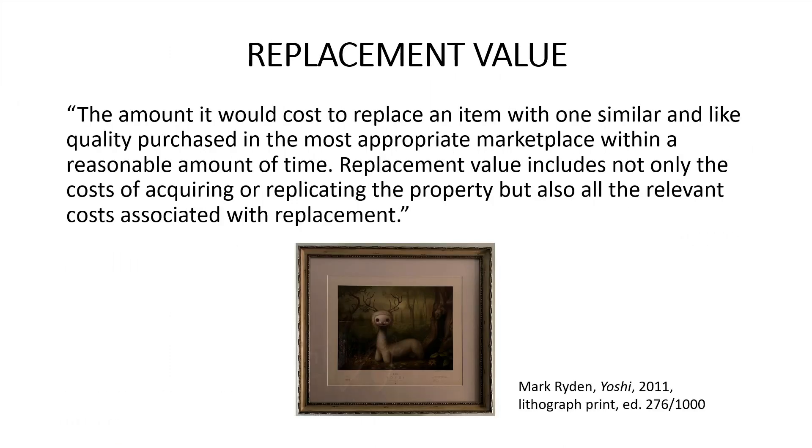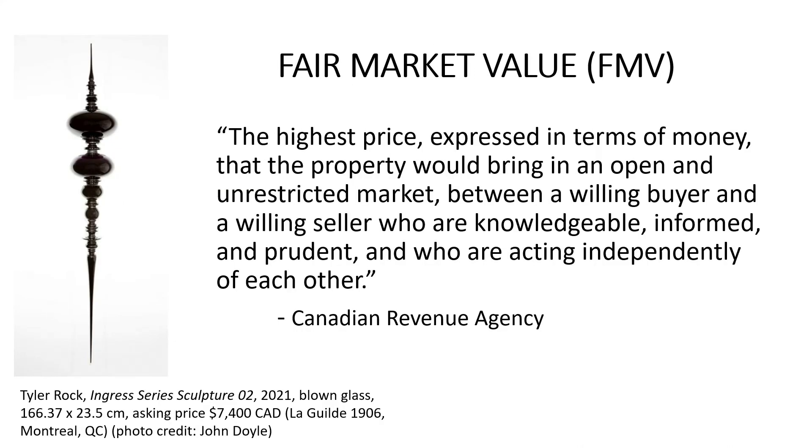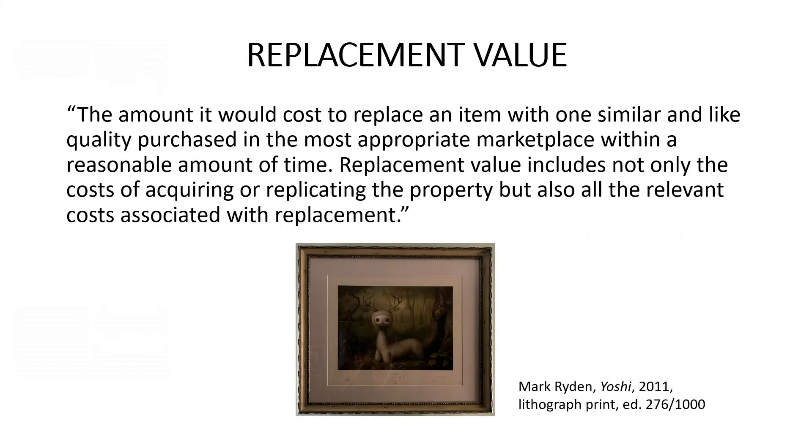In art appraising, the two most common values are fair market value and replacement value. Each are used for their own reasons, and understanding the needs of the client will help the appraiser determine the appropriate value. Fair market value is the highest price expressed in terms of money that the property would bring in an open and unrestricted market between a willing buyer and a willing seller who are knowledgeable, informed, and prudent, and who are acting independently of each other. This is the definition provided by the Canadian Revenue Agency, and fair market value is often used when referring to objects being sold on the secondary market. Replacement value is the amount it would cost to replace an item with one of similar, like quality, purchased in the most appropriate marketplace within a reasonable amount of time, and includes all relevant costs associated with replacement.